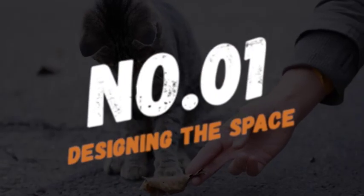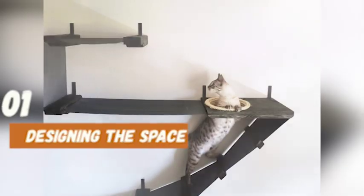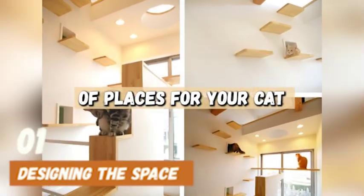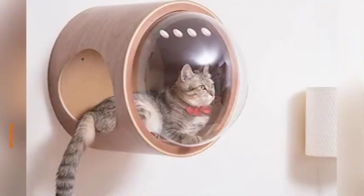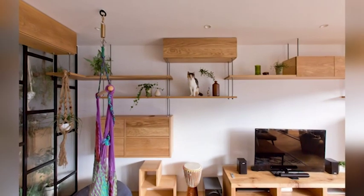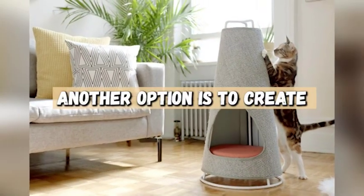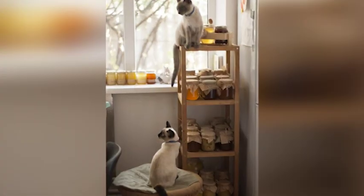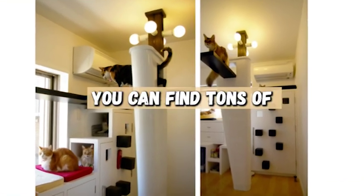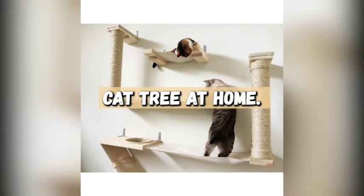Number one is designing the space. The first step to creating the perfect cat environment is to design the space in a way that is conducive to their needs. You want to make sure that there are plenty of places for your cat to climb, play, and rest. One idea is to install shelves on the walls that your cat can use to climb up high and survey their territory. Another option is to create a DIY cat tree using materials like sisal rope, wooden planks, and faux fur. You can find tons of tutorials online for how to create your own cat tree at home.